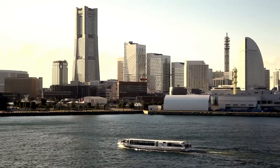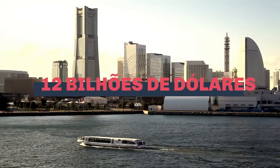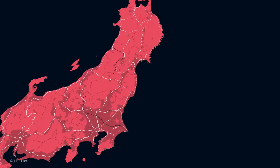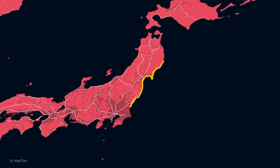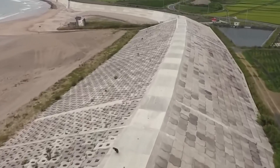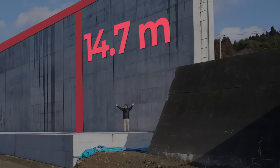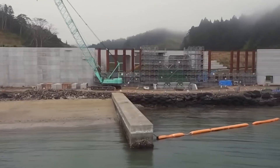After 2011, the Japanese government set aside $12 billion to repair and build about 400 kilometers of seawalls along the northeast coast. These new structures are taller than the previous ones, reaching up to 14.7 meters in some areas, supported by foundations about 25 meters deep.